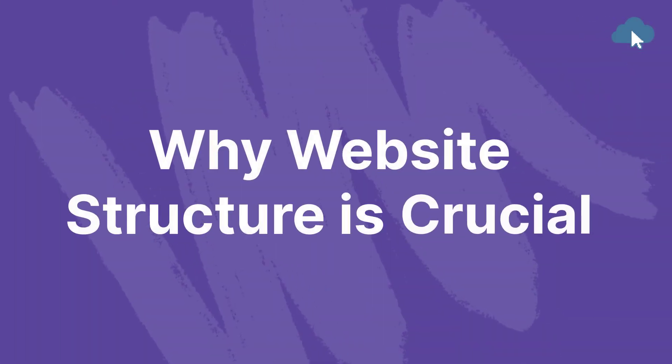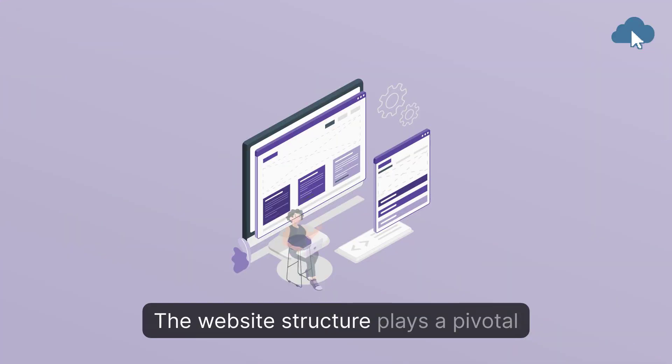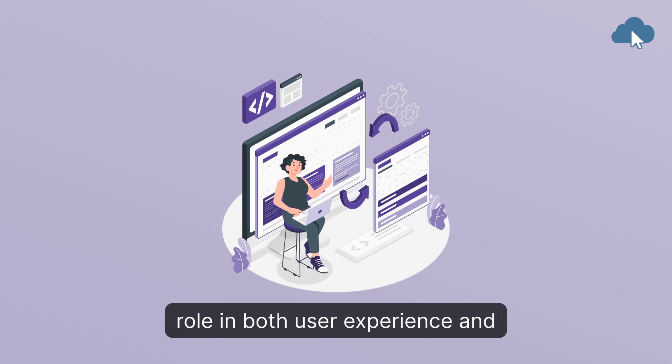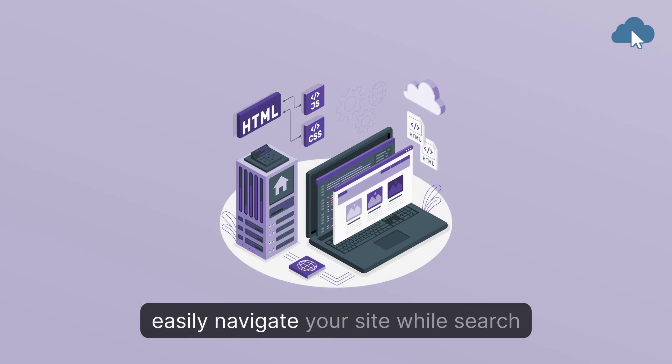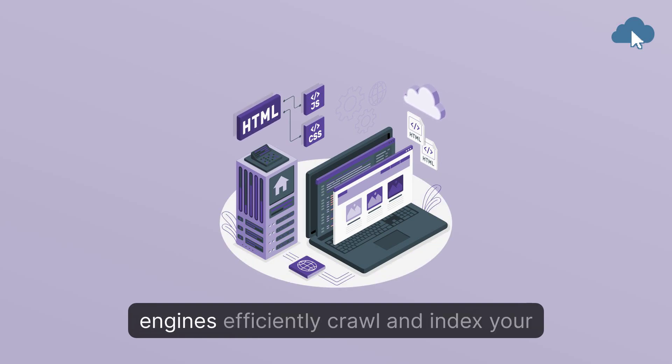Why website structure is crucial. The website structure plays a pivotal role in both user experience and SEO. An organized layout ensures that users easily navigate your site, while search engines efficiently crawl and index your content.